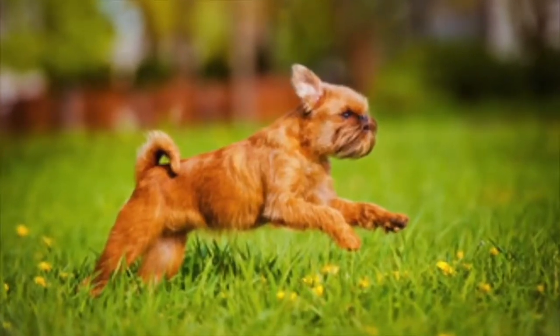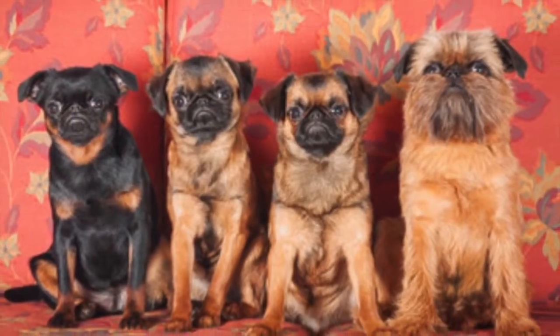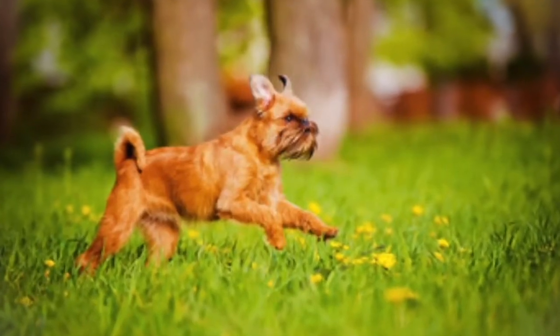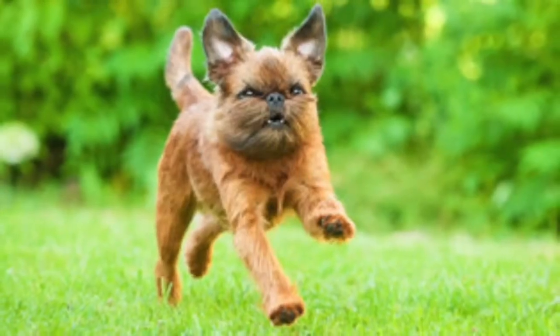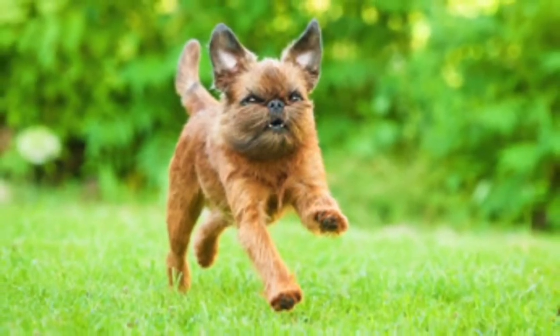He is inquisitive and sensitive and does well utilizing positive training methods to bring out his best. This breed has a wiry coat that is considered to be very low shedding and is easy to maintain through regular brushing sessions. Coloring can be belge, black, red, or black and tan, with some diluted colors also seen.